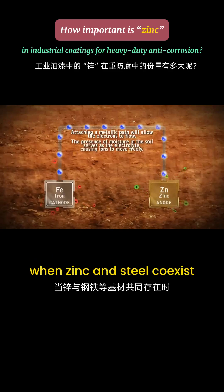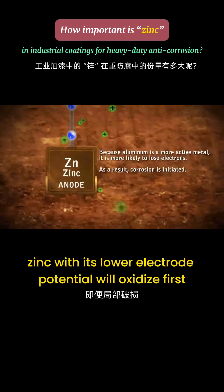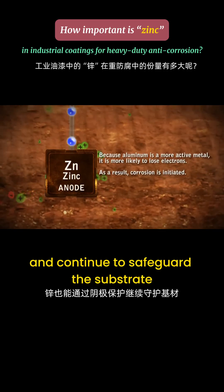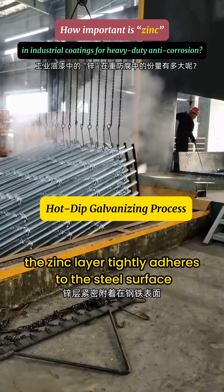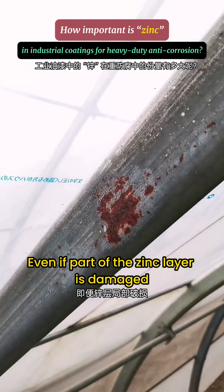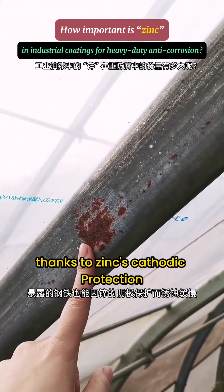The key value of zinc lies in its cathodic protection. When zinc and steel coexist, zinc with its lower electrode potential will oxidize first. Even if the zinc layer is locally damaged, it can still provide cathodic protection. In hot dip galvanizing, the zinc layer tightly adheres to the steel surface, so even if part of the zinc layer is damaged, exposed steel corrodes slowly thanks to zinc's cathodic protection.